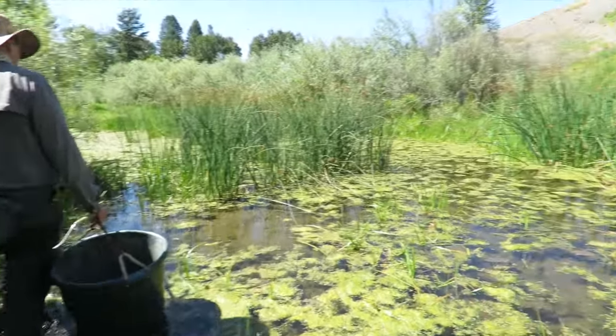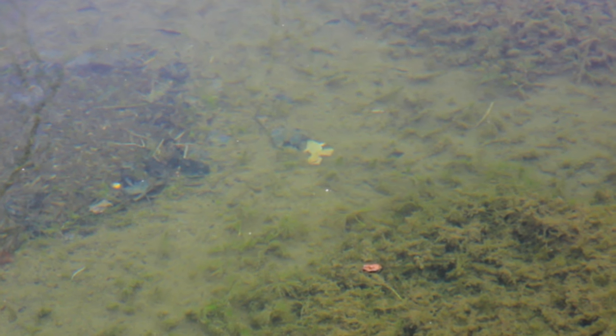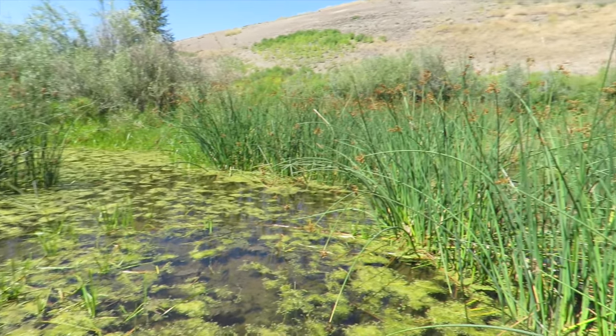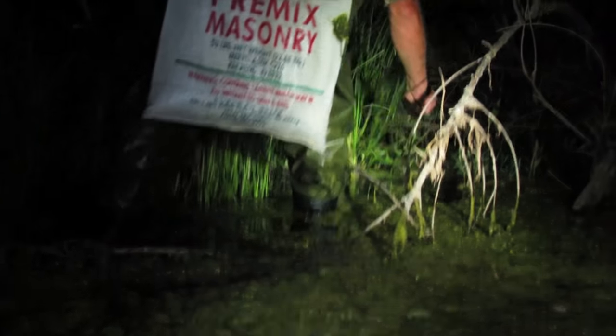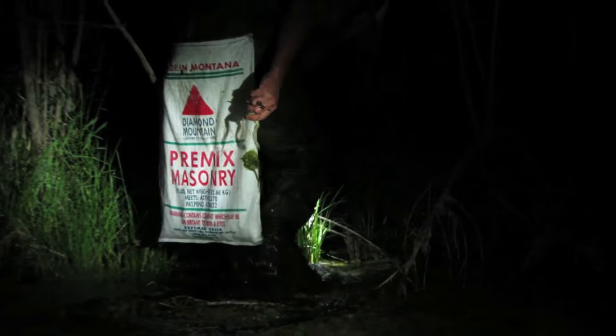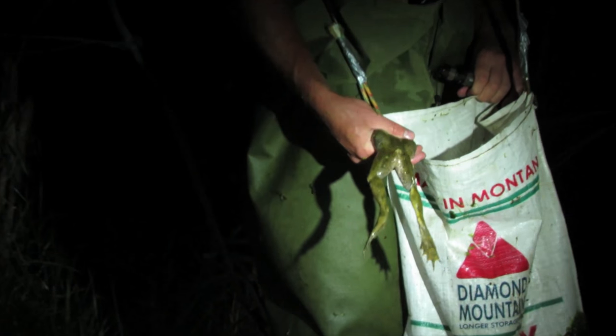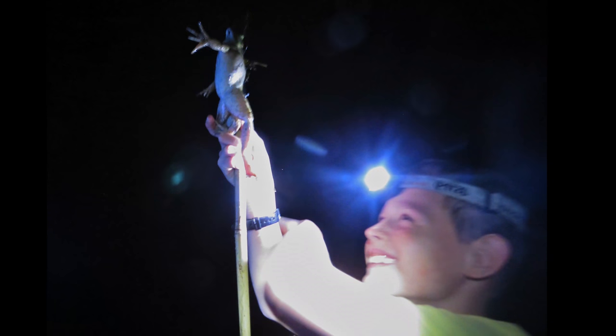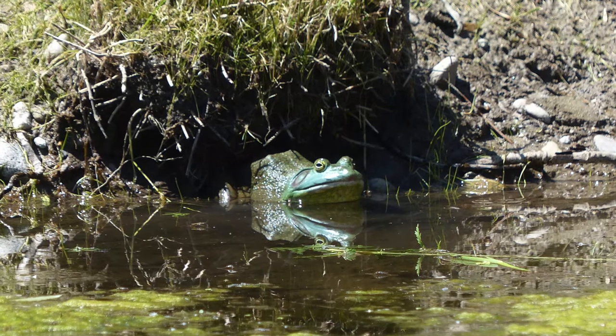The one thing that's been different this year is the bullfrogs haven't been that bad. Last night when I was walking through these sloughs, we didn't see a single bullfrog. We've taken on the bullfrogs and done quite a good job on that. A higher percentage of the garter snakes can now evade the bullfrogs.